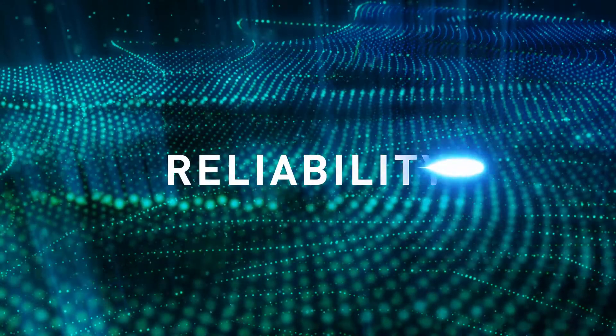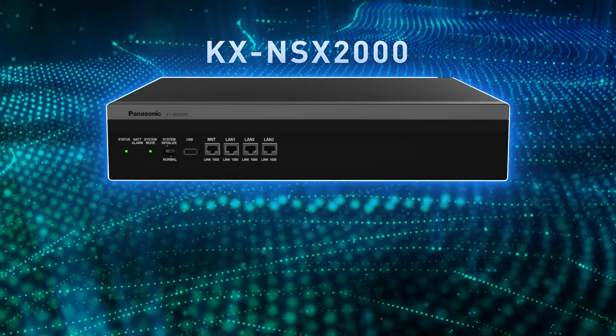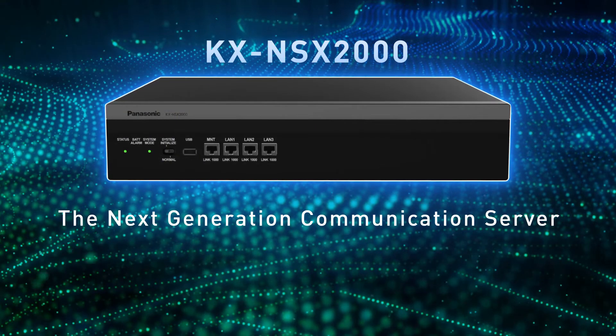Scalability. Reliability. Mobility. The KX NSX 2000 from Panasonic — the next generation of communications server to meet today's work style.